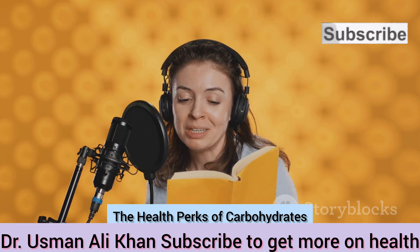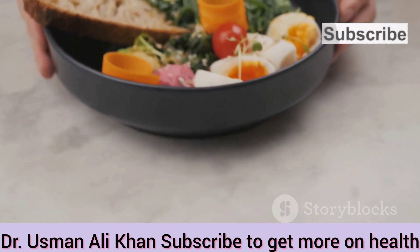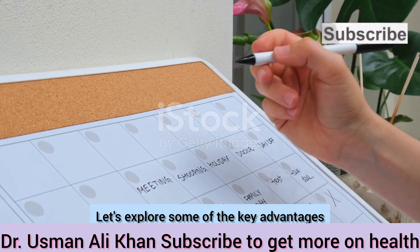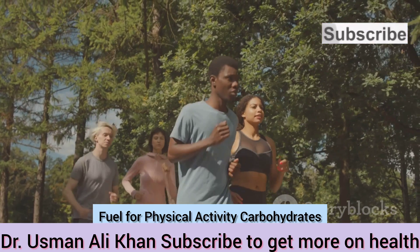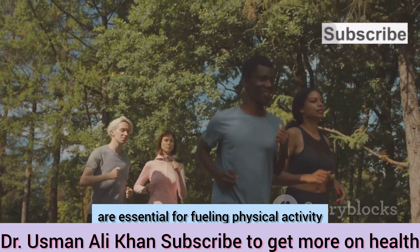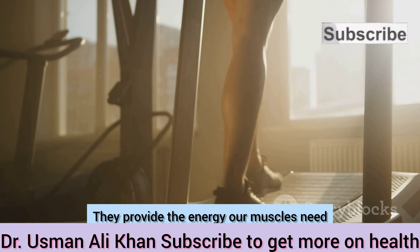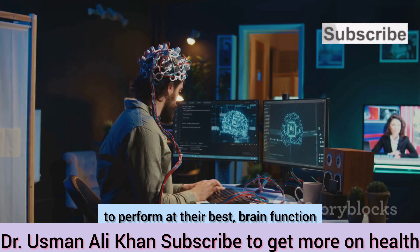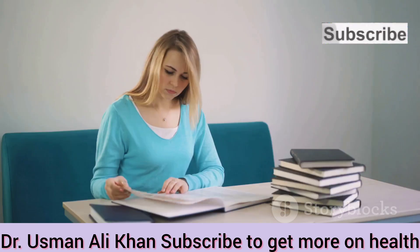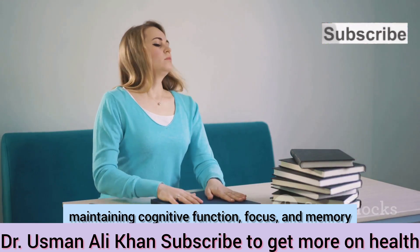Beyond their role in providing energy, carbohydrates offer a range of health benefits. Carbohydrates are essential for fueling physical activity, from a light jog to an intense workout, providing the energy our muscles need to perform at their best. Our brains also rely heavily on glucose for energy — adequate carbohydrate intake is crucial for maintaining cognitive function, focus, and memory.